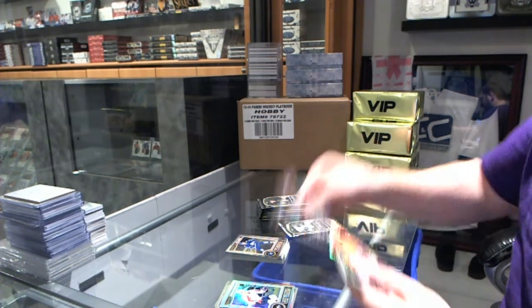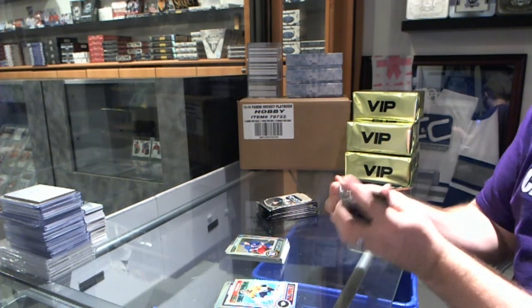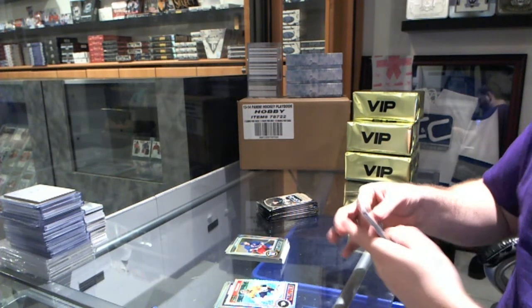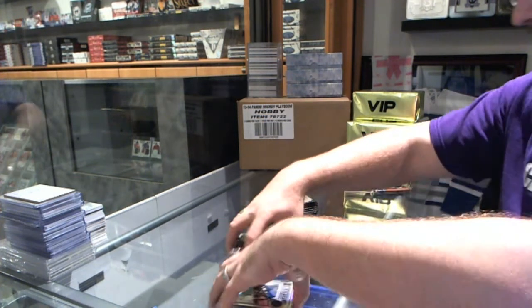Brett Ritchie Rookie and a Trax Parallel of Pekka Rinne. Barclay Goodrow Rookie and an Alexander Steen Rainbow.